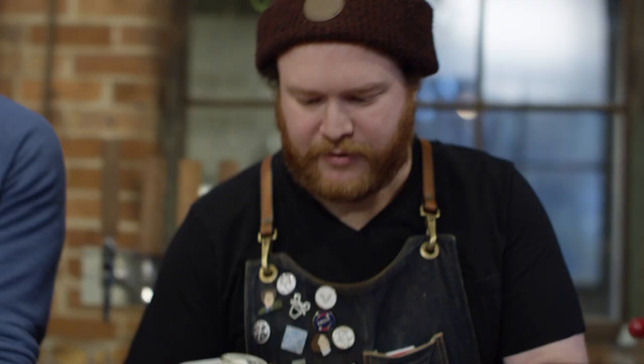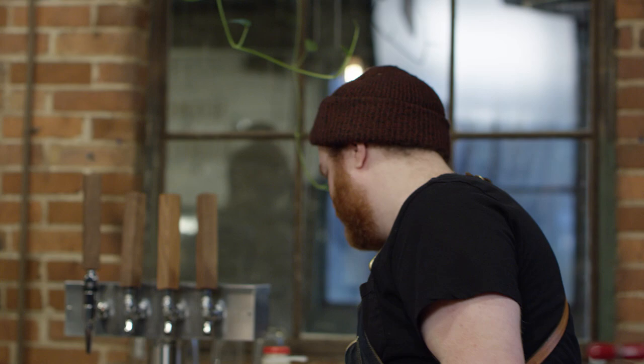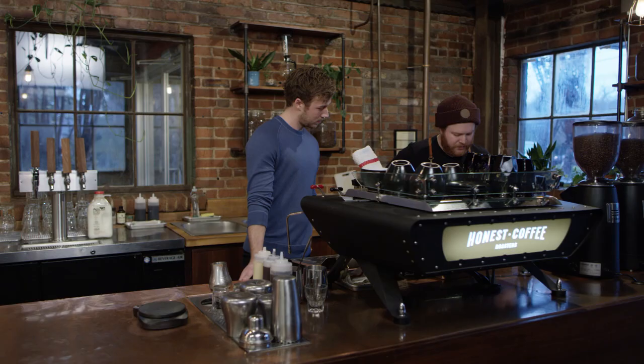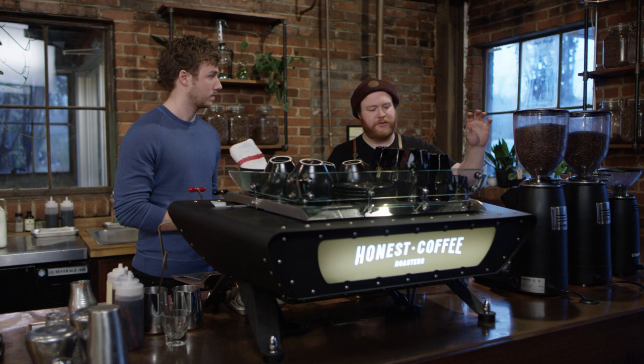Get my milk ready first. It's from a farm in Russellville, Kentucky — as local as we can get. Right now I'm preparing the espresso. And you're weighing that out. Exactly — this helps with consistency every time, so we make sure we weigh out how much coffee goes into the portafilter, how much is coming out at the end, and then we have a time frame we want to see that happen in.